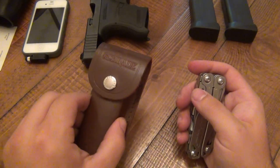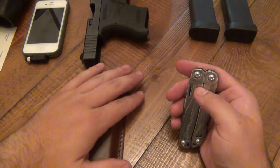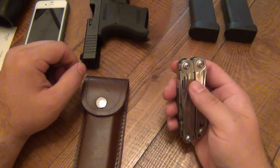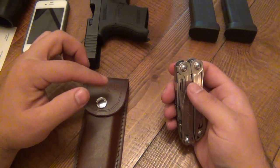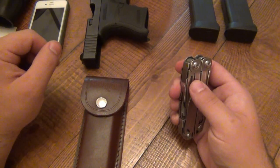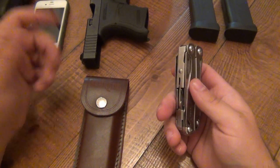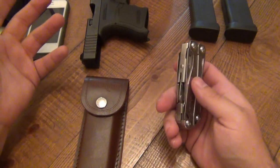No matter what, I still need a knife clipped to my pocket. I've been carrying this knife as well as two other ones — been rotating between them because I'll eventually do reviews. But having a knife in a sheath is still somewhat new to me, so I have to have some kind of knife clipped to my front right pocket. I just don't feel right — if it's not there, I feel naked.